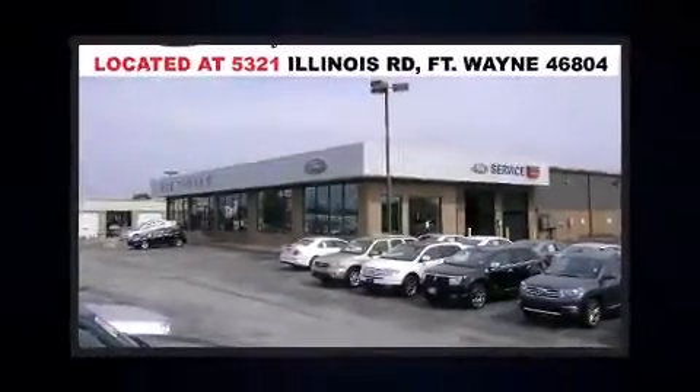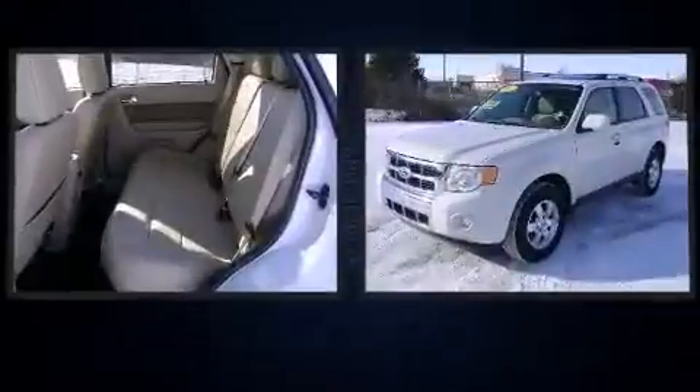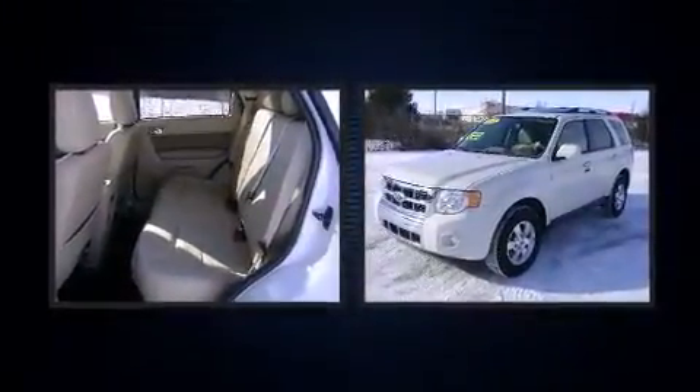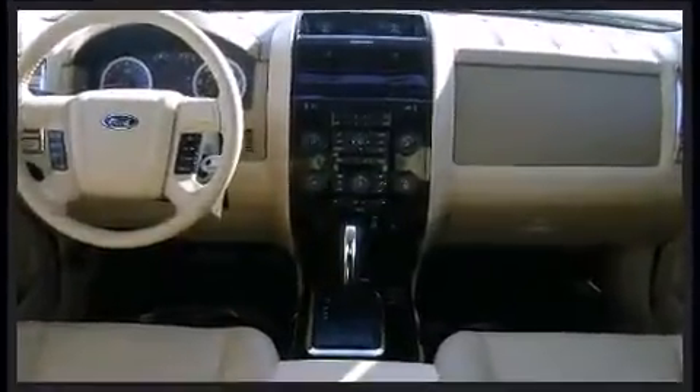Take command of the road in the 2012 Ford Escape. With just over 20,000 miles on the odometer, this four-door sport utility vehicle prioritizes comfort, safety, and convenience. It features a front-wheel drive platform, an automatic transmission, and a